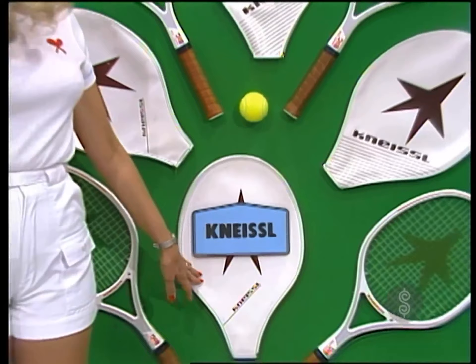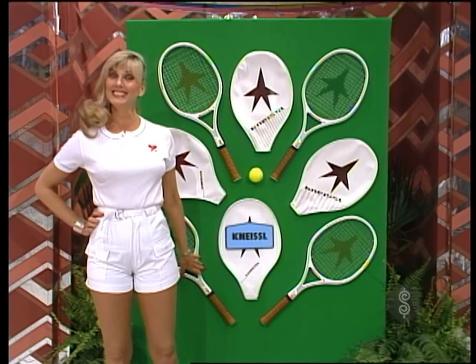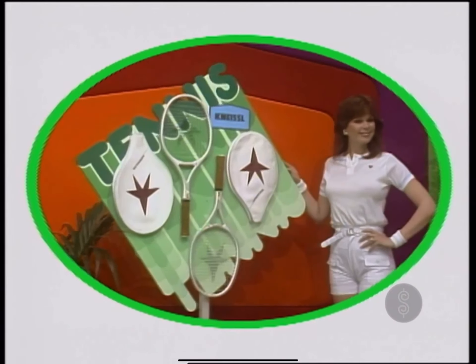From Kinesil, the White Star — big and oversized racket with 40% larger hitting surface. Constructed with graphite, Kevlar, and fiberglass for responsive feel and maximum durability from Kinesil. A pair of tennis rackets.